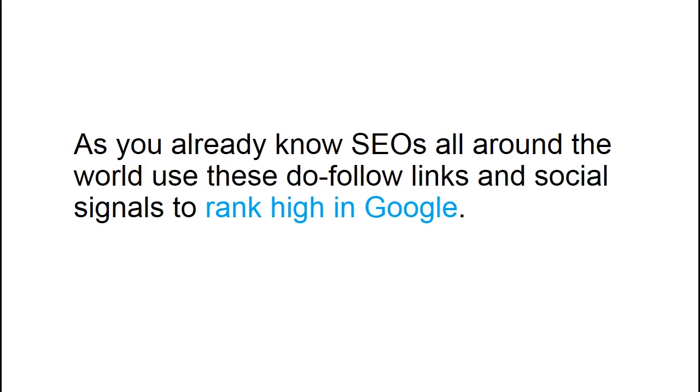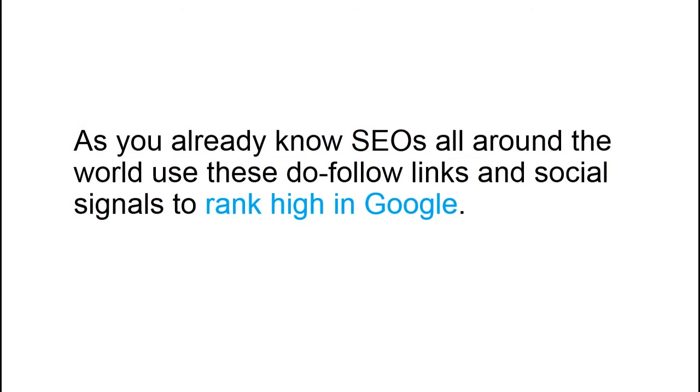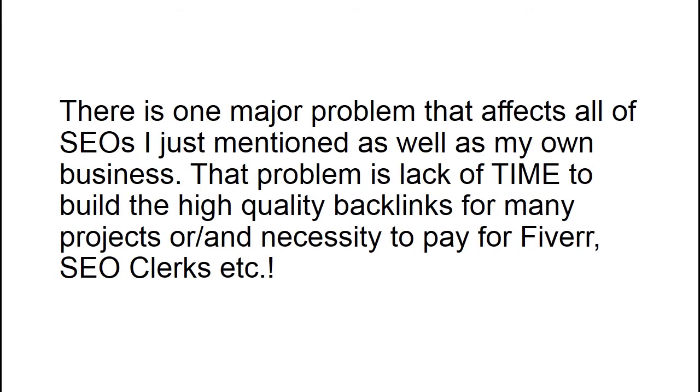As you already know, SEOs all around the world use these dofollow links and social signals to rank high in Google. There is one major problem that affects all of those SEOs as well as my own business: lack of time to build high quality backlinks for many projects, or the necessity to pay for Fiverr, SEO clerks, and services like that.